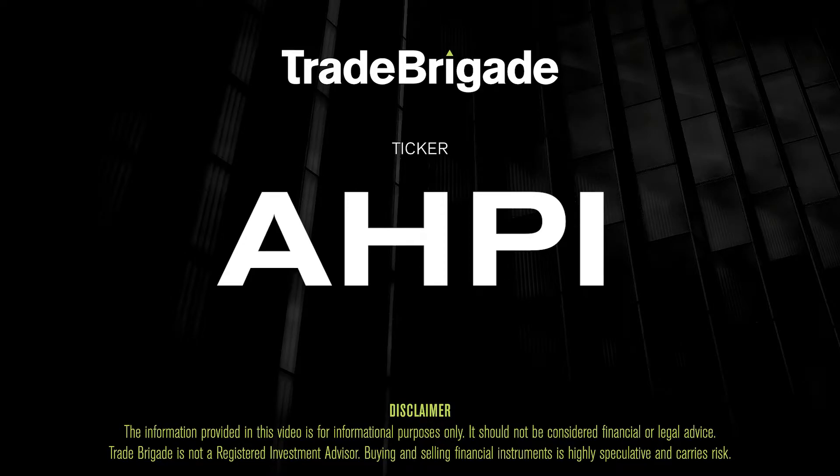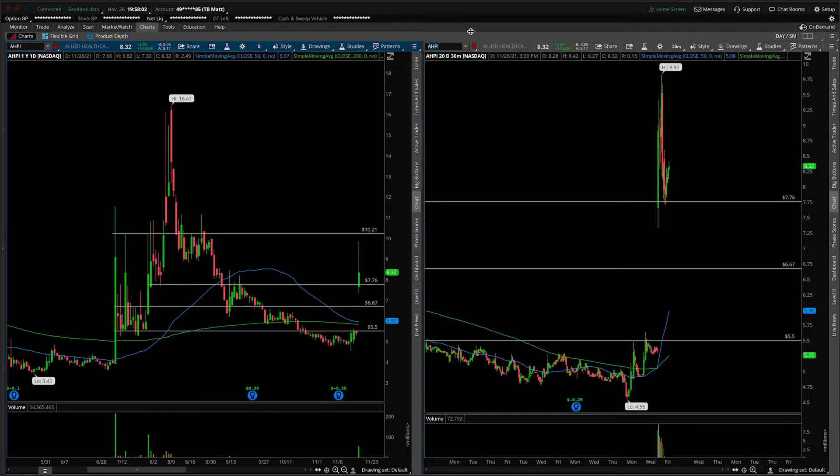What's up, traders? Matt from the Trade Brigade here doing a technical analysis on ticker symbol AHPI for Allied Healthcare. On the left-hand side we have the daily time frame and on the right-hand side the 30-minute intraday time frame.